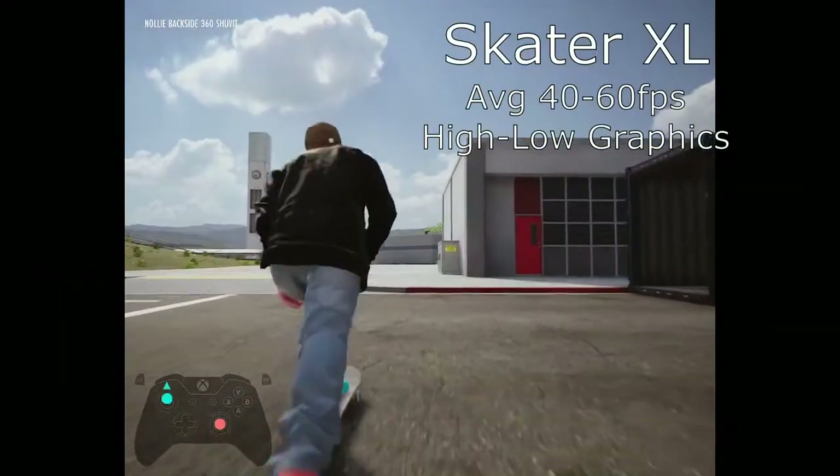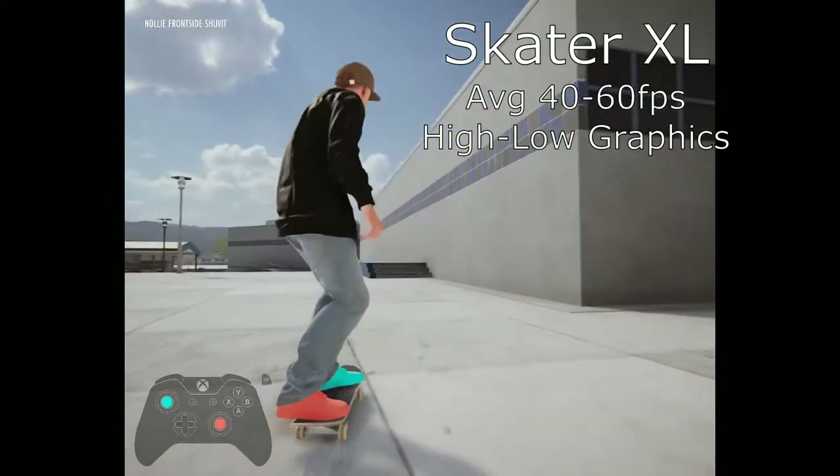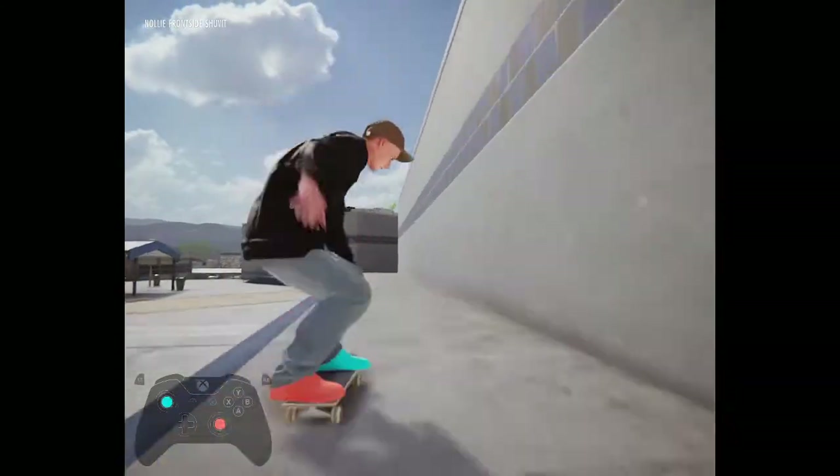On to some game examples. Here's Skater XL, which averages 40-60 frames per second on high to low graphics settings.